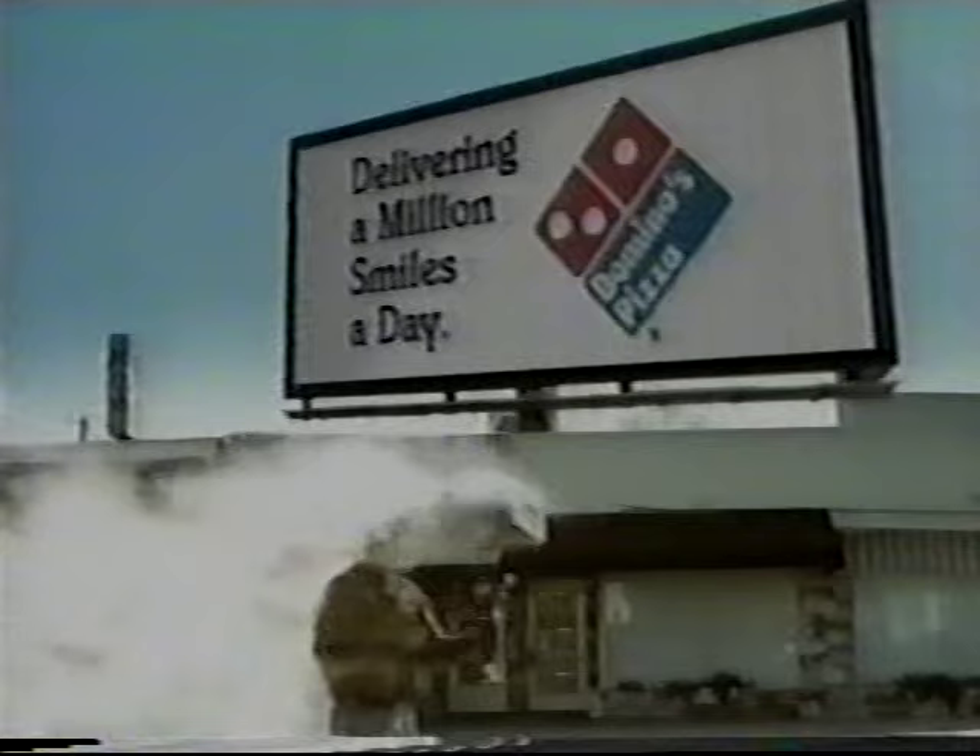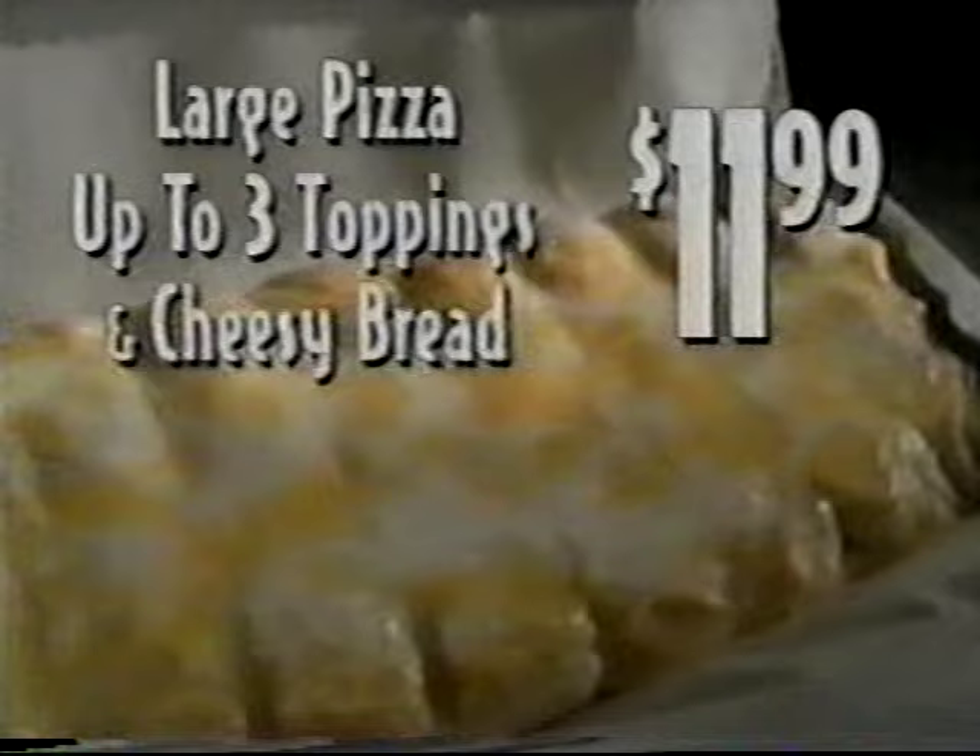There's a better way to deliver oven-fresh pizza — the Domino's Heat Wave. It's like a portable oven for the best-tasting Domino's ever. Now at Domino's, get a large pizza with up to three toppings plus an order of cheesy bread for only $11.99. Call now.